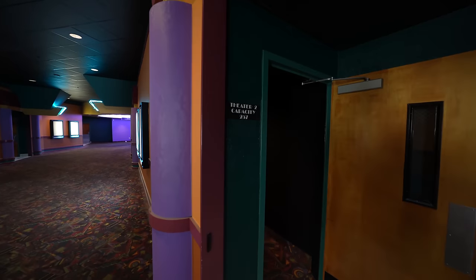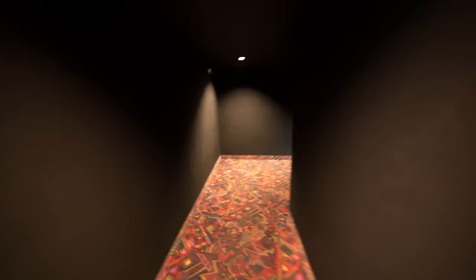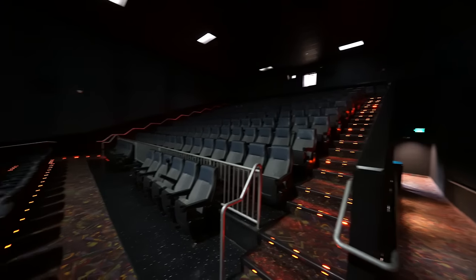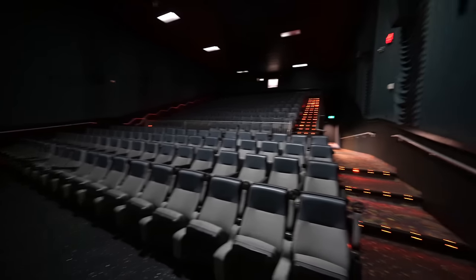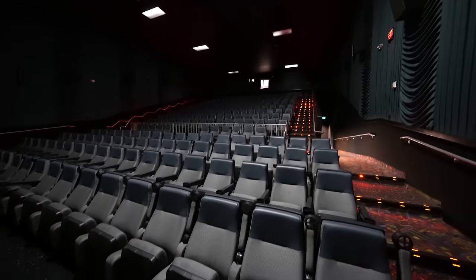Now we get into a big theater — Theater 2, capacity 257. That's our biggest one yet. I can already tell this one's massive. Look at all the lights going up. This place is nuts — this one's super clean too, floors are shiny. This is definitely the biggest one we've seen yet. IMAX would be much bigger, so maybe there is an IMAX one — we'll find out. 257 people, that's a big theater room.